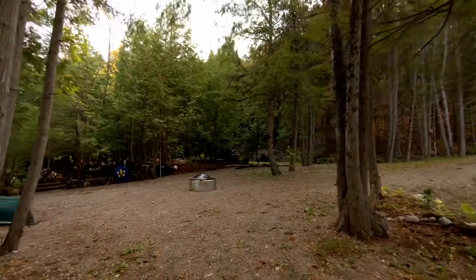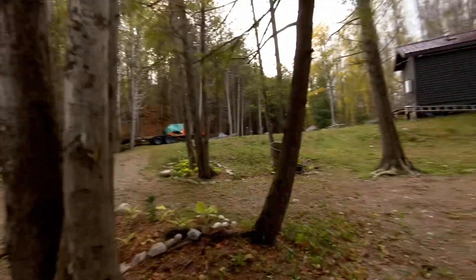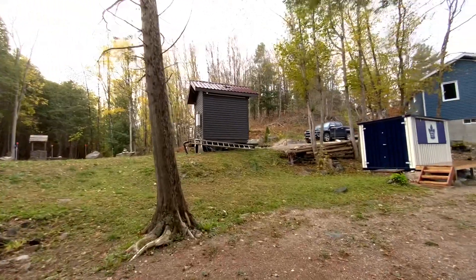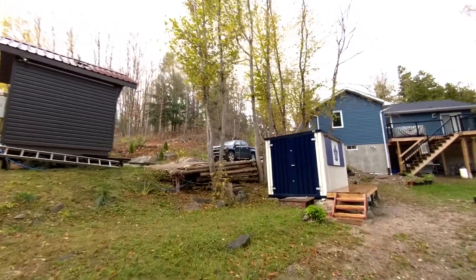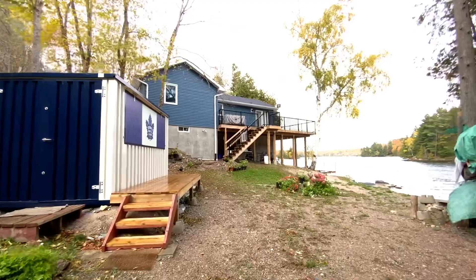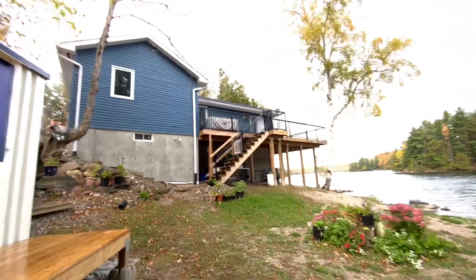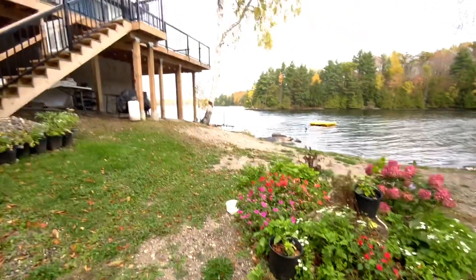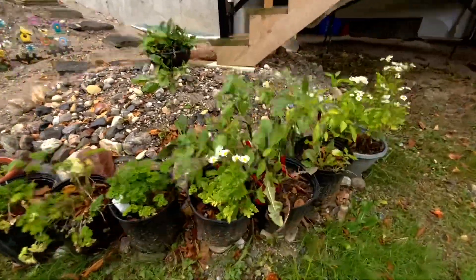If you're interested to rent the bunkie, it's available next year. Thanks for watching — please like and subscribe to my channel. And there's free hot peppers!